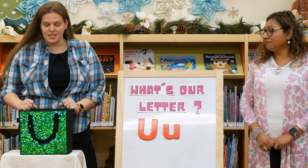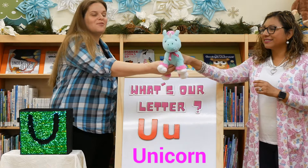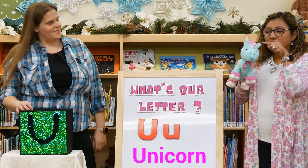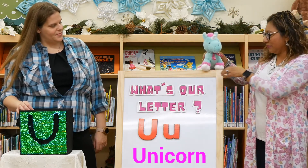Let's see what I have in my box that starts with the letter U. I have a unicorn! U is for unicorn. Unicorns are mythical creatures and they have a little horn. How cute!